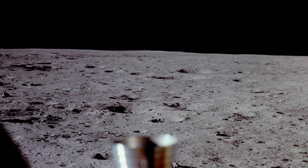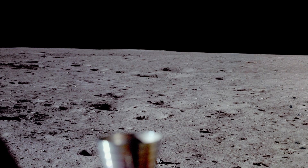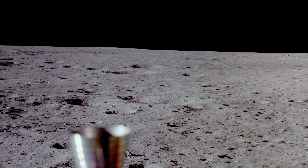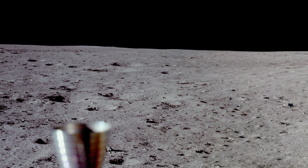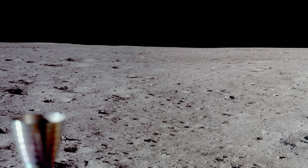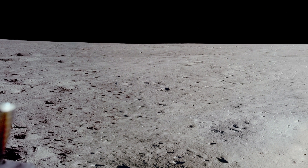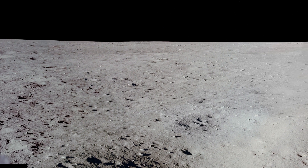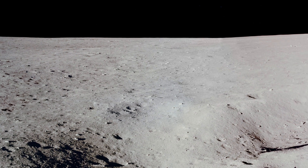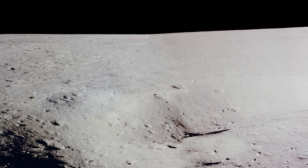Neil Armstrong reporting no difficulty adapting to the one-sixth gravity of the moon. The surface is a relatively level plain cratered with a fairly large number of craters of the 5 to 50-foot variety and some ridges, small 20 to 30 feet high. There are literally thousands of little one- and two-foot craters around the area. We see some angular blocks out several hundred feet in front of us that are probably two feet in size and have angular edges.